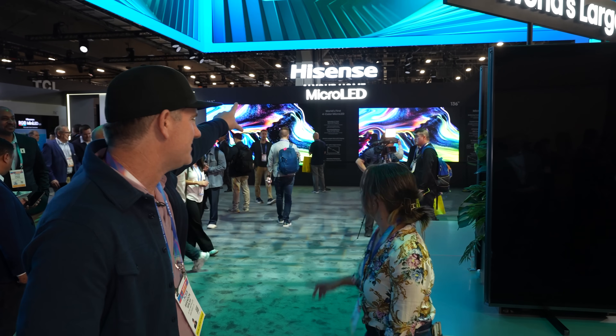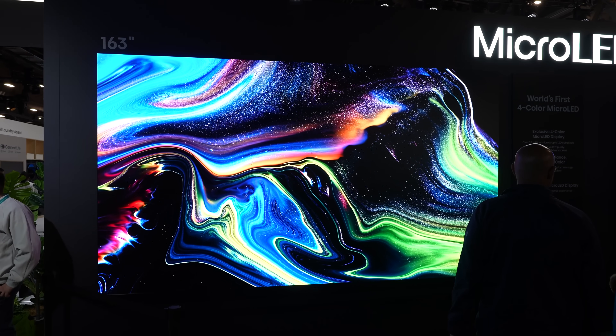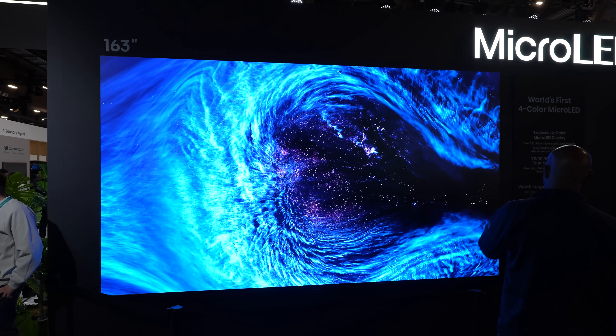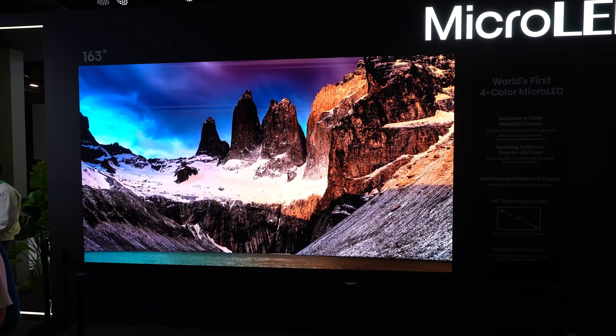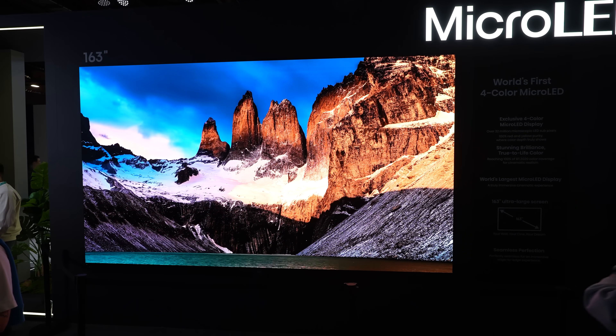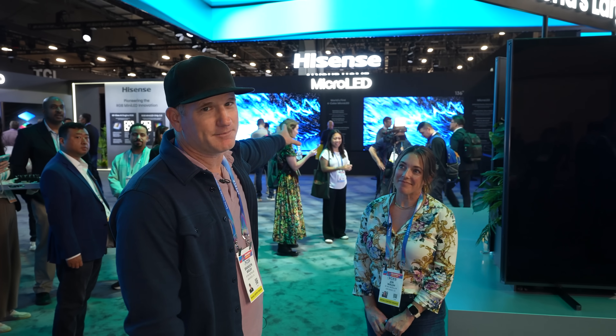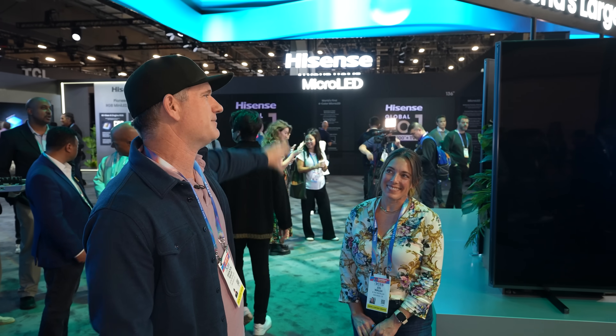They do have the micro LED behind us, but maybe that's not quite as attainable. It's really cool to see it in the 163 inch size. This year they've added a yellow pixel to have more color — not just RGB, but yellow in fact. That's not maybe the most affordable or practical for most people, but it's still cool to see micro LED.